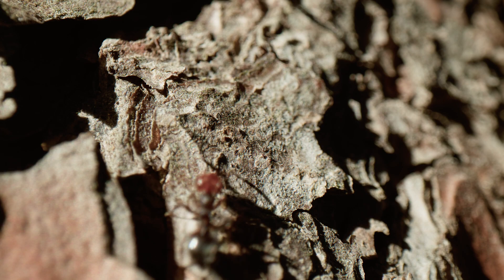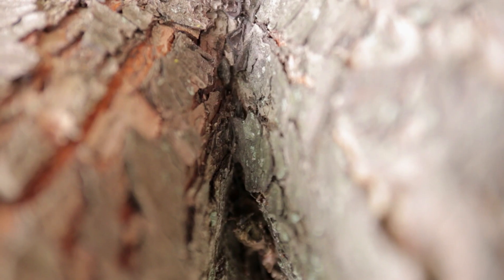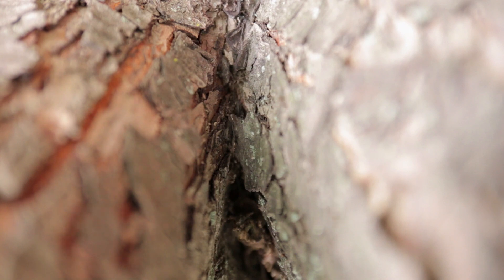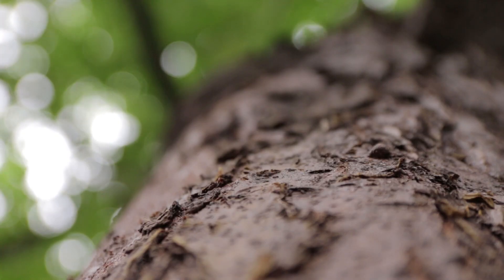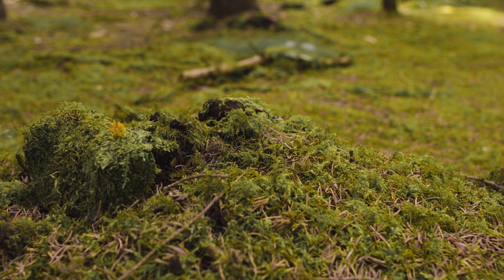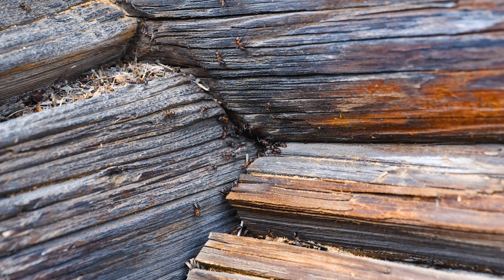Some ants prefer to establish their nest in special plants. These ants are known as myrmecophytes. Plants like Tillandsia and Acacias possess cavities where ants organize their anthills. This represents a secret symbiosis between plant and insect. Occasionally, ant species settle in old wooden structures or decaying trees, digging their galleries and preserving their privacy. Unlike myrmecophytes, these ants do not rely on living plants but optimize whatever materials they can find.